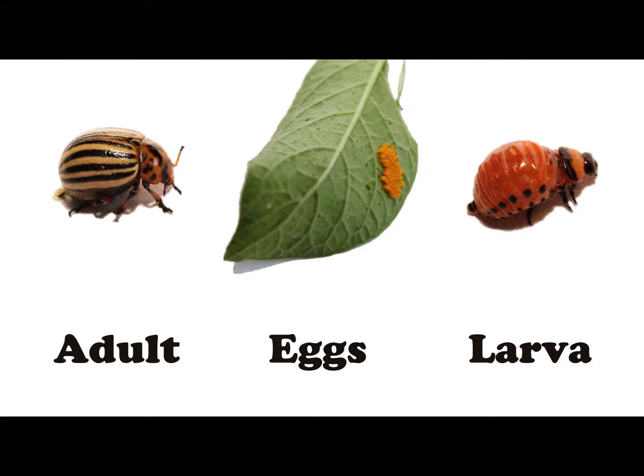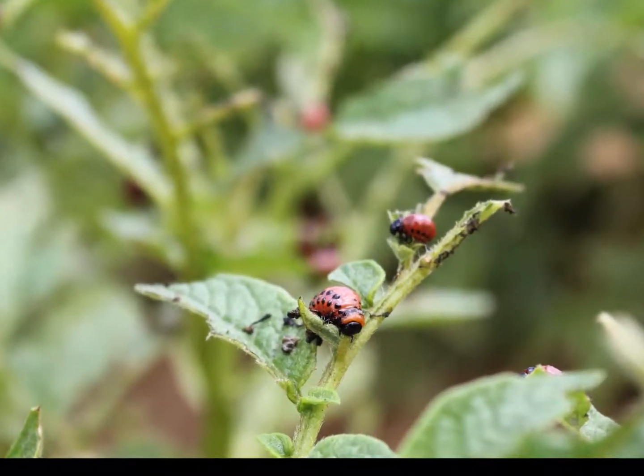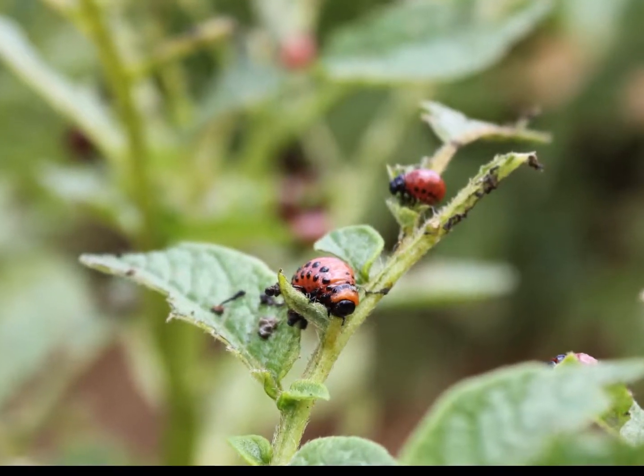These adults will then lay eggs on the underside of the leaves, which will then hatch into the larvae form of the potato beetle. The larvae form grow quickly, and a group of them can devour entire plants.